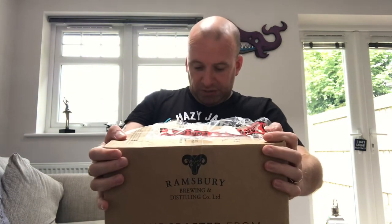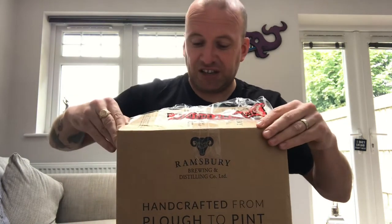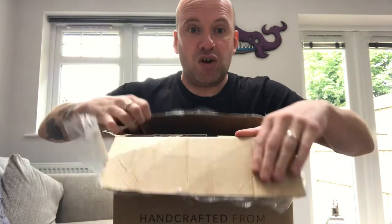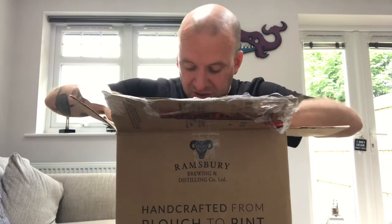It's from Ramsbury Brewery by the looks of the box, which I know is from his neck of the woods and he's got links to them. I've just taken the tape off so I'll have a look at what we've got. Cheers for the box, pal. Looks like we've got a few bits and bobs in here — this looks good.